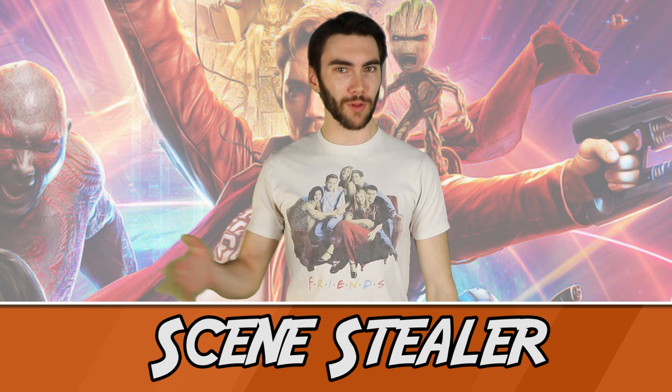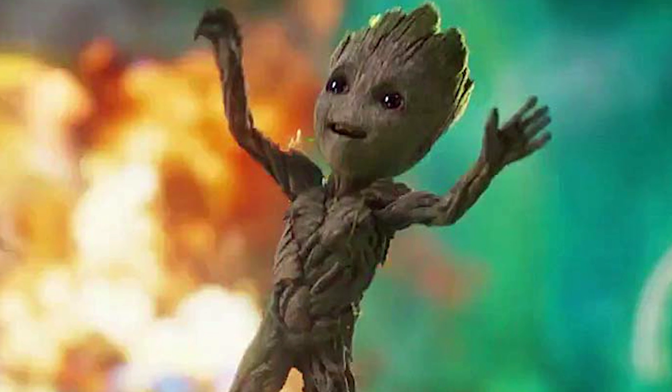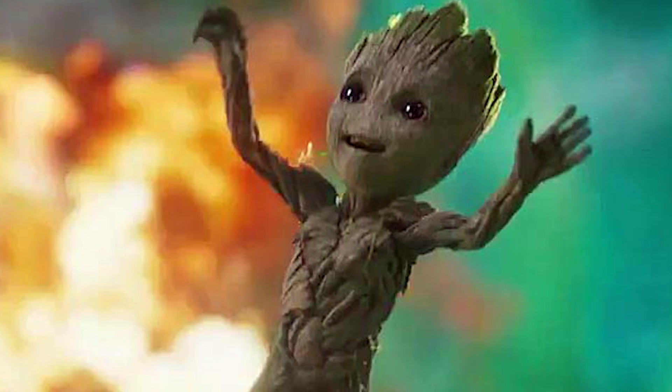Number 7. Chris Pratt knew Baby Groot would steal the show before the film was even released. While filming the opening scene with a giant battle where the cameras focused on Baby Groot the whole time, Pratt apparently looked over at the little guy and said, "Damn, he's going to steal the whole movie." And you know what? He kinda did. At least for some people. But don't worry Chris, you have one thing Baby Groot doesn't — pecs. Crap, that's two things.